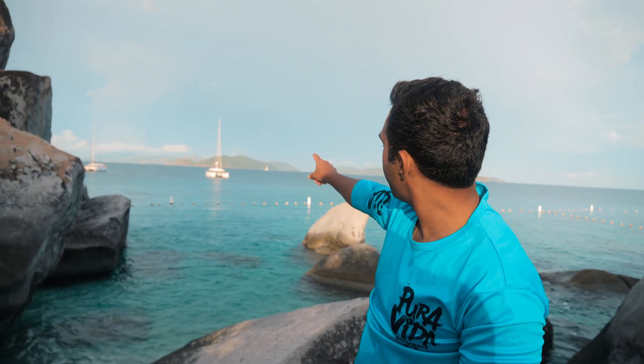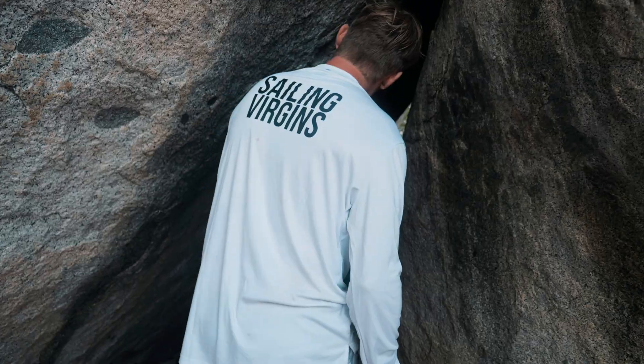Here we are at Virgin Gorda Baths. We left our boat over there, took the dinghy in. We're going to go swim in the Baths first thing in the morning to try to beat all the crowds.